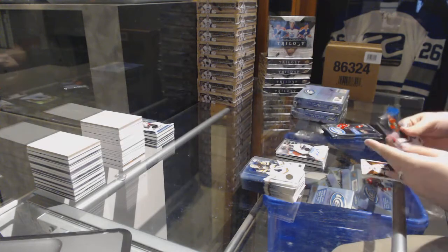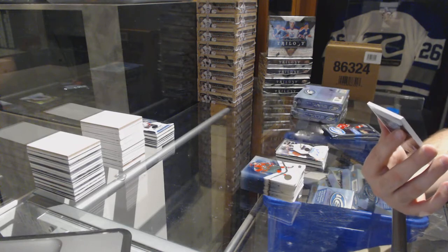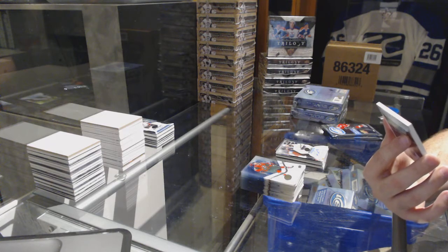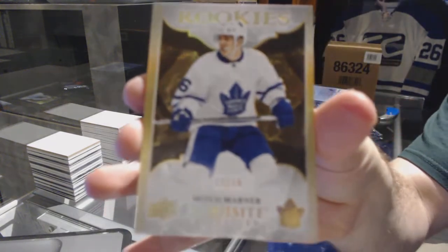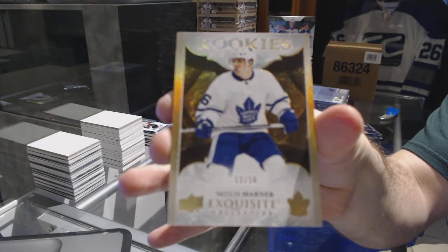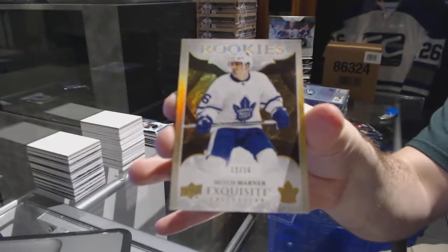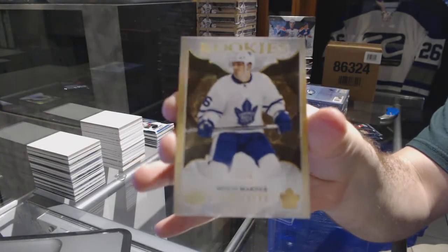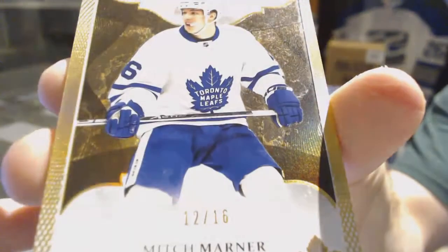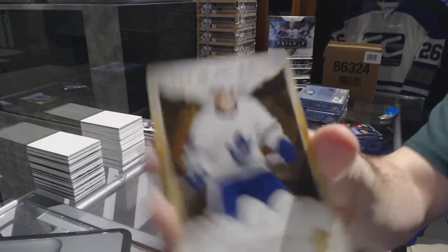We have numbered 12 of 16 — exquisite spectrum rookie for the Toronto Maple Leafs — Mitch Marner! 12 of 16 Mitch Marner exquisite rookie. I'm on a Marner streak tonight, holy moly! Mitch Marner — that is awesome!